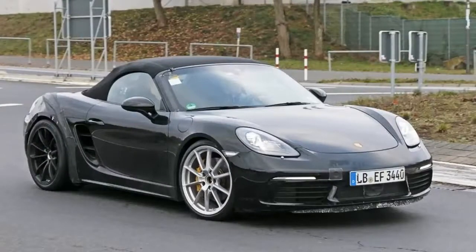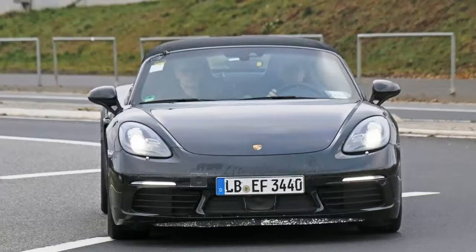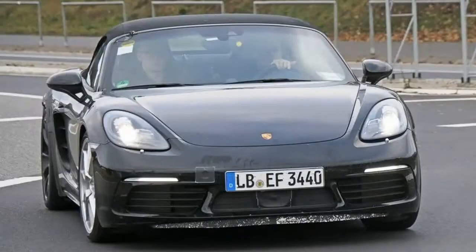However, the engine is a complete mystery at this point, with two scenarios being discussed in recent months. Will the GTS continue to use the naturally aspirated six-cylinder, or will it get a turbocharged flat-four? How much extra power will it get over the Boxster S? These are the two most important questions that revolve around the new GTS, and I plan to answer them in the review below.